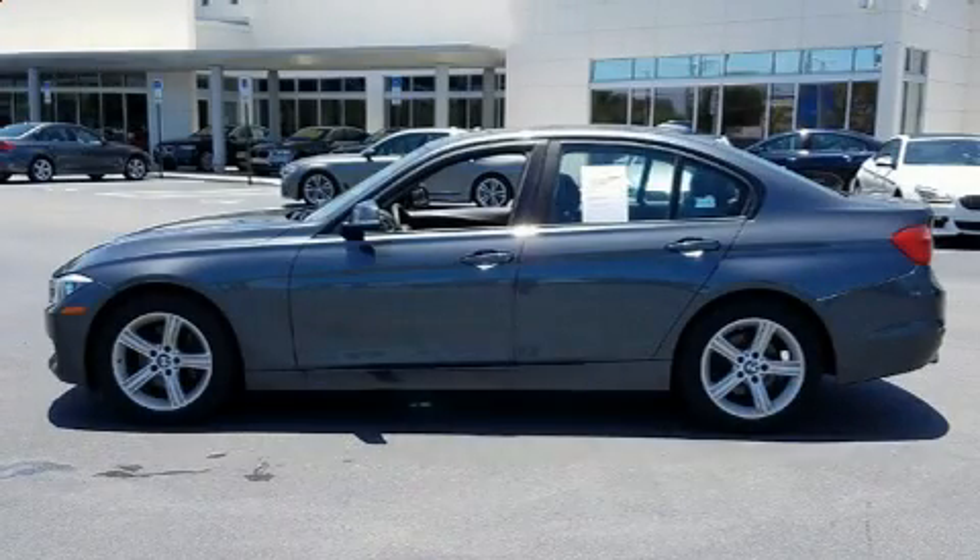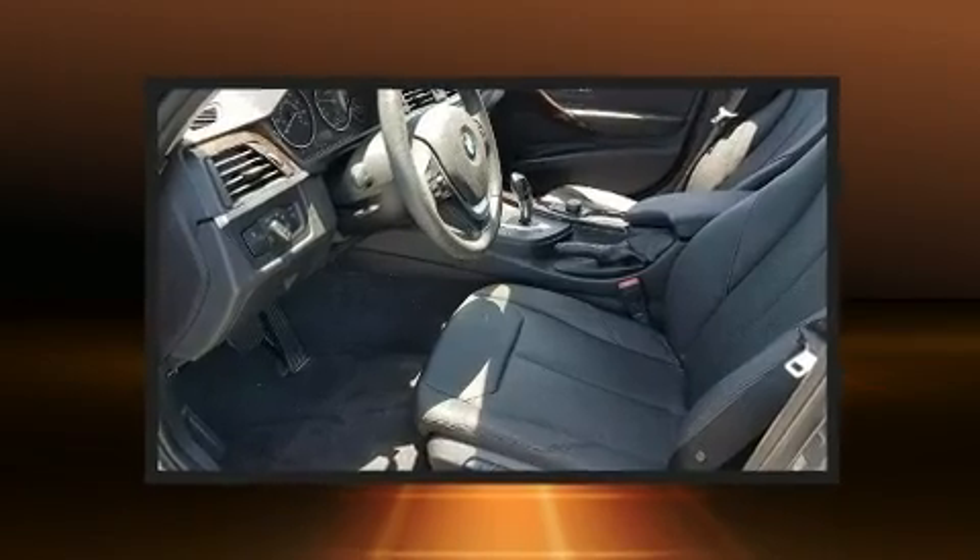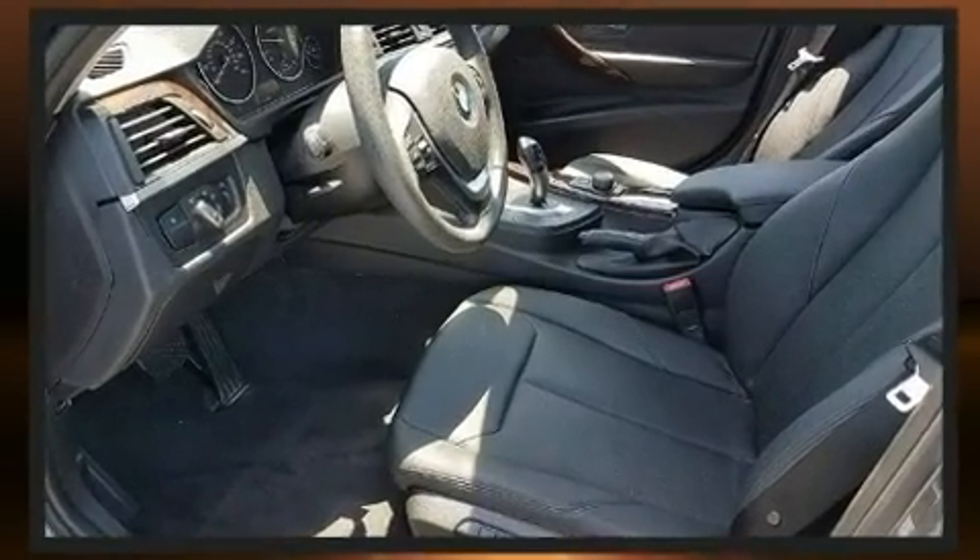Treat yourself to a test drive in the 2014 BMW 328i. This four-door five-passenger sedan just recently passed the 50,000 mile mark.